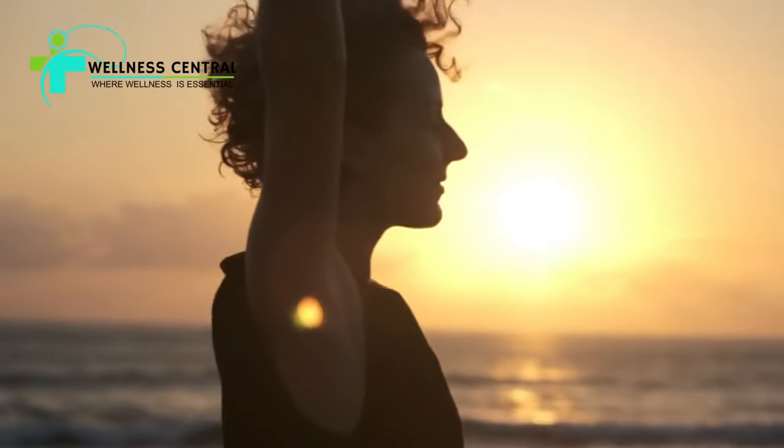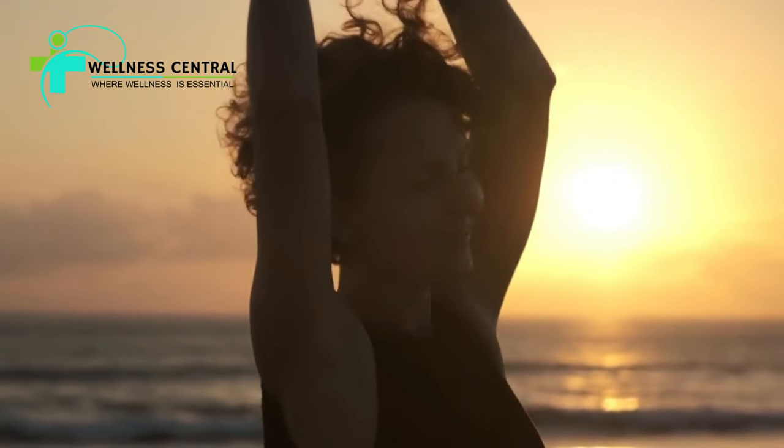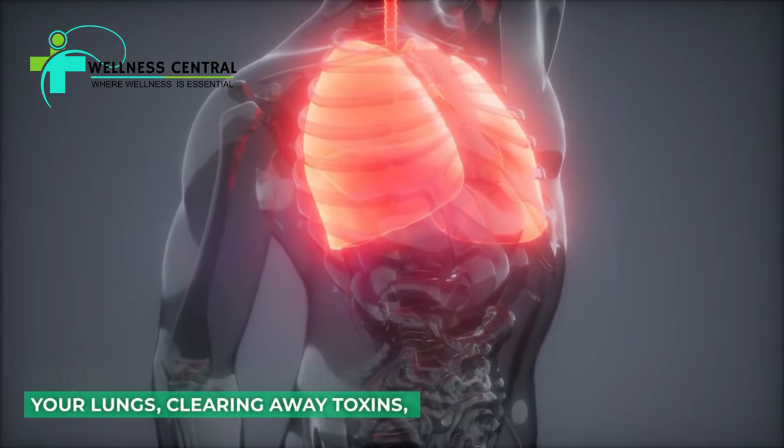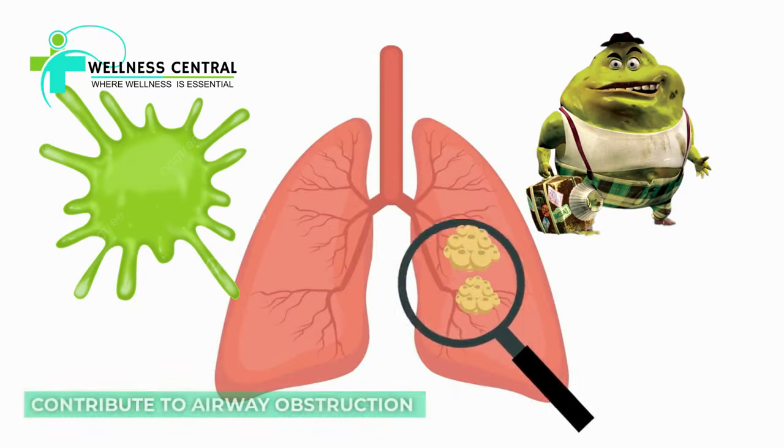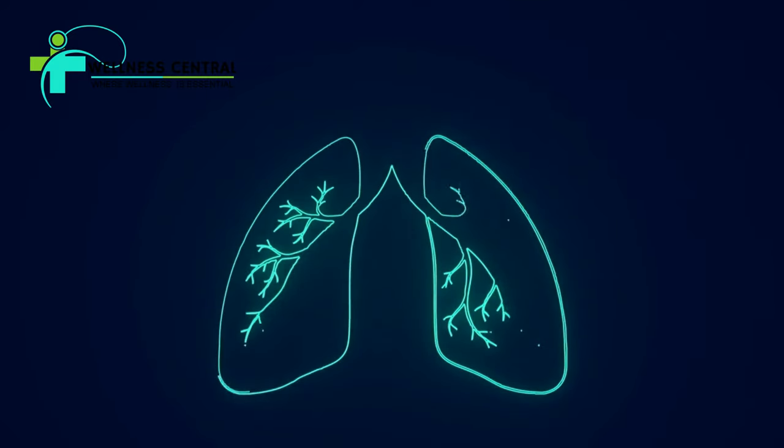Today, on Wellness Central, we're going to explore the natural way to add oxygen to your lungs, clearing away toxins, phlegm, and mucus that contribute to airway obstruction and inhibit us from experiencing a healthy and regenerative respiratory system.